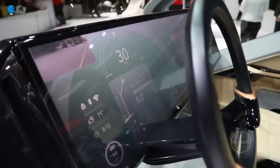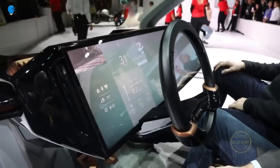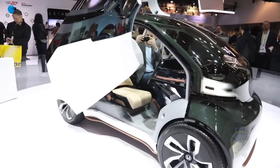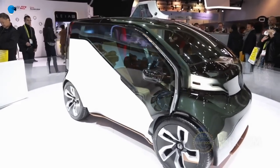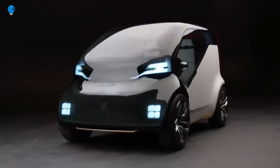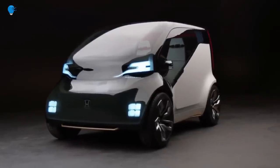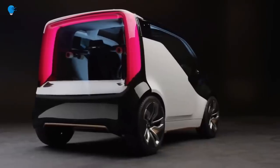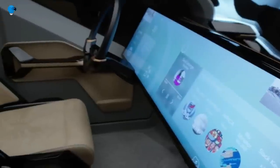It features Honda's Automated Network Assistant, HANA, built with SoftBank on board to help personalize the driving experience. Through HANA, the car becomes aware of a driver's emotions and moods, and can support driving choices as well as suggest media and other infotainment options.